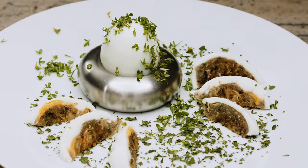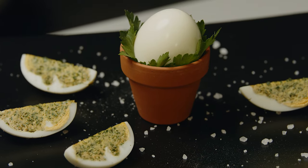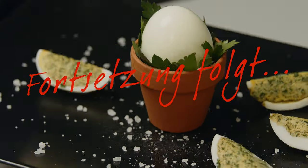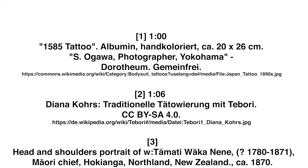Die Krass-Eier kann man entweder klassisch anrichten oder man lässt seine Kreativität freien Lauf. Wenn das zu sehr wie tausendjährige Eier ausschaut, kann man entweder frische Kräuter nehmen oder die getrockneten Kräuter später in die Eimasse einrühren. Mmmh.